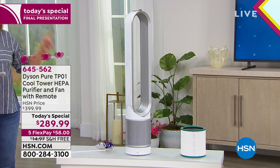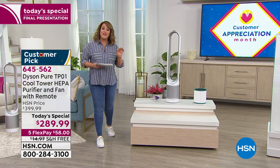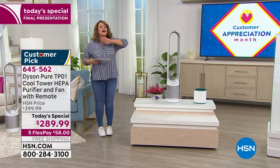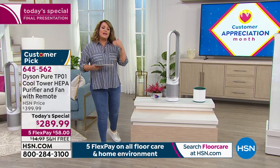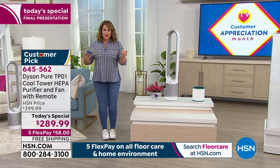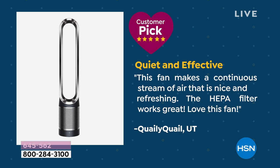For one day only — in fact this is the last presentation — we've got the final quantities at the lowest price anywhere in the country. It is not only a fan that's going to keep your family cool and comfortable with unbelievable reach. It's also a way to keep the family cool, and the air it blows out is cleaner, purified air — actually removing 99.7% of all pollutants as small as 0.3 microns.